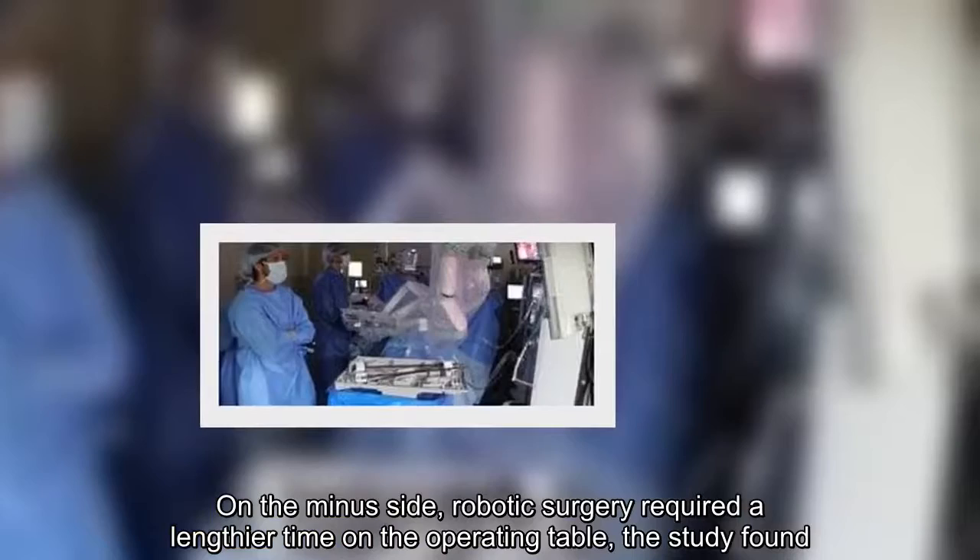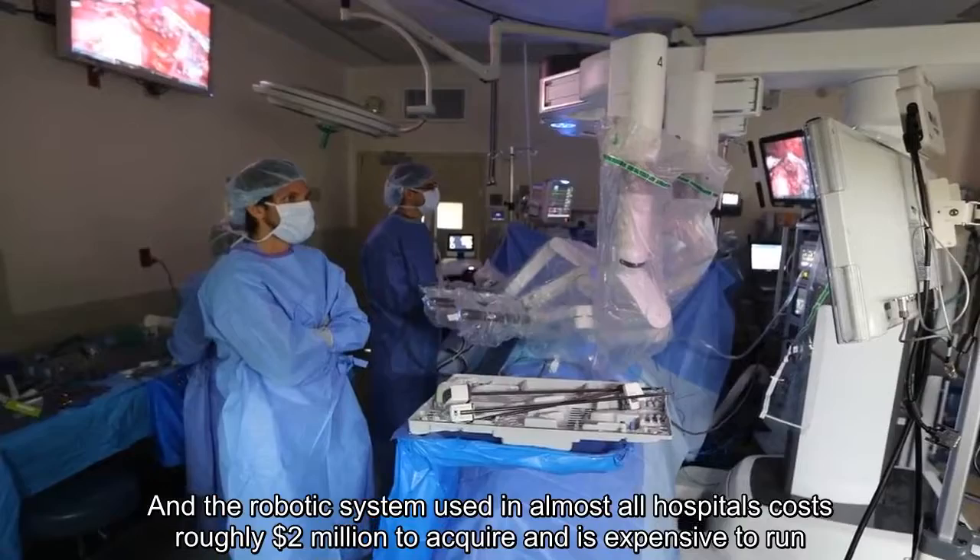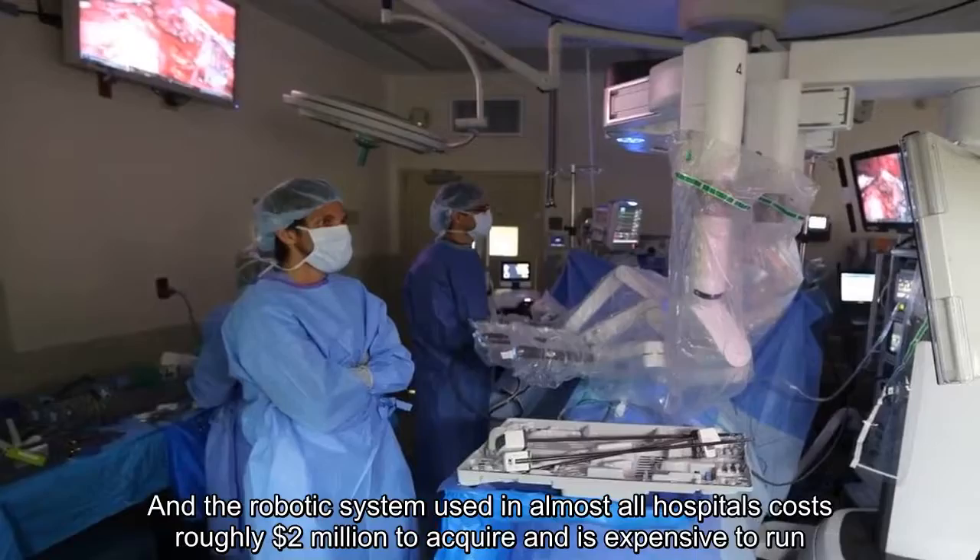On the minus side, robotic surgery required a lengthier time on the operating table, the study found. And the robotic system used in almost all hospitals costs roughly $2 million to acquire and is expensive to run.